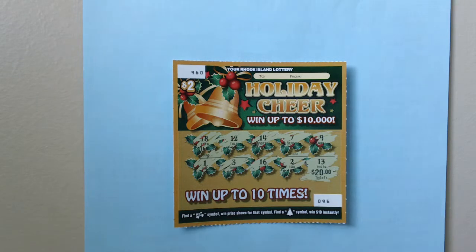How to play: find a ribbon symbol to win the prize shown for that symbol. Find a Christmas tree symbol to win $10 instantly. I have scratched off all the lottery numbers.